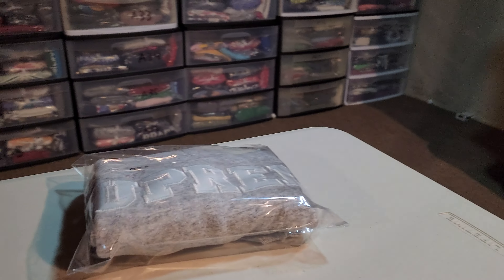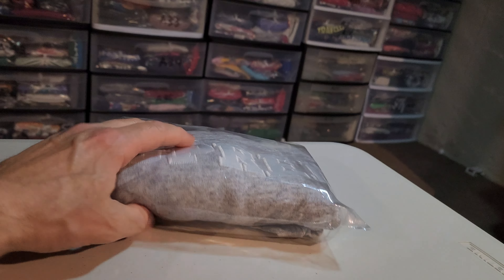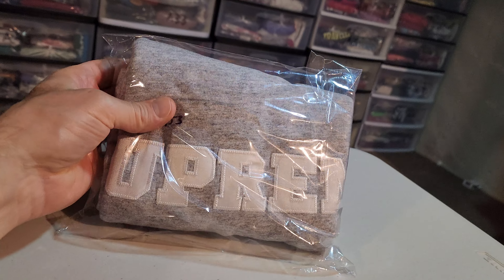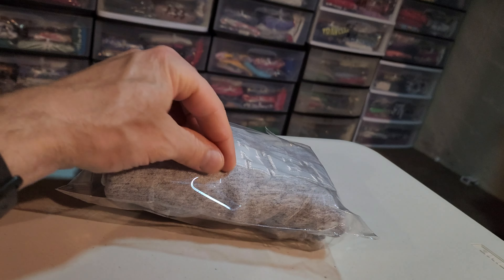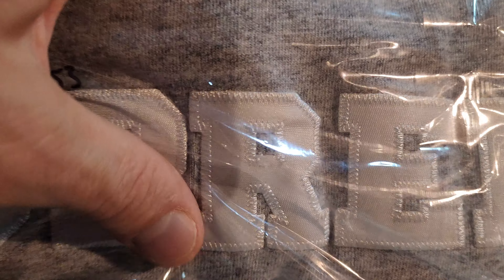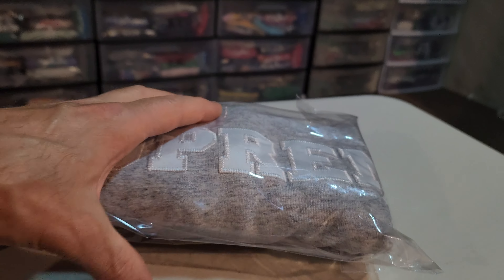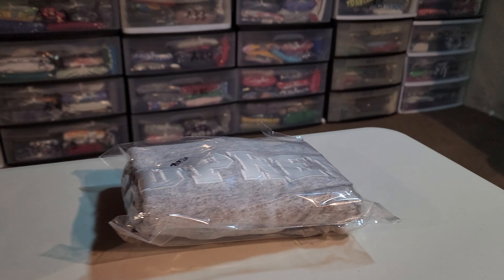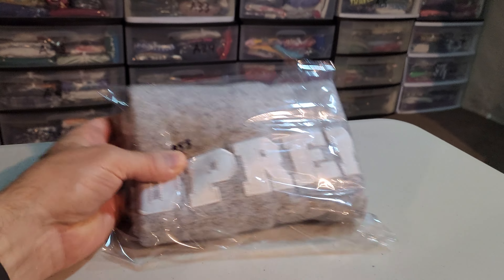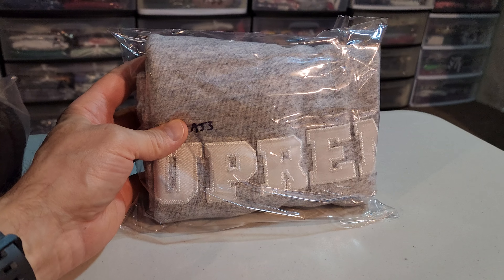Next up is this shirt I found yesterday — a Supreme t-shirt, men's size small. I listed this today and it sold within one hour. It's got a small defect; it's missing some threading on the R right there, as you can see. But I pointed that out, and I paid $5 for this and it sold for $30. It's going to cost $5.15 to ship it.